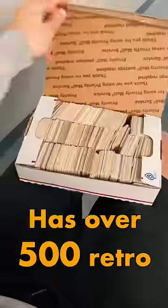I bought a box of mystery film from an auction. Inside is over 500 retro photographs from people around the world. Let's see what we got.